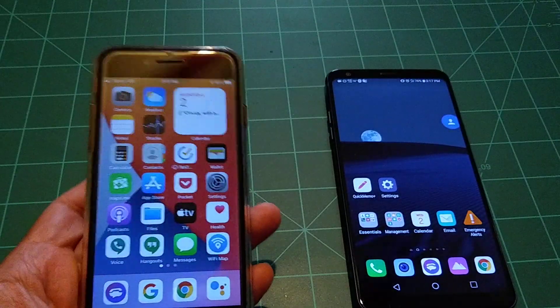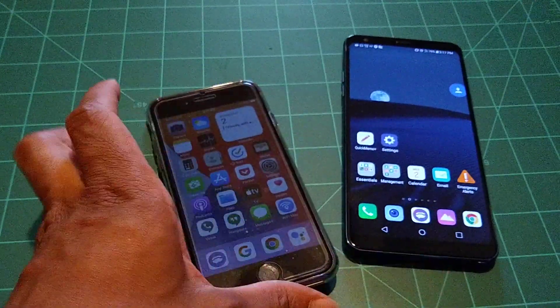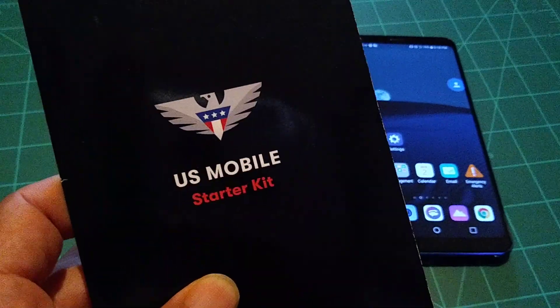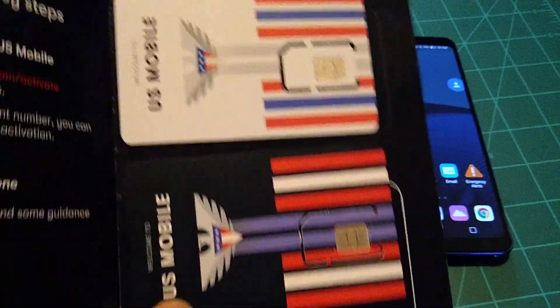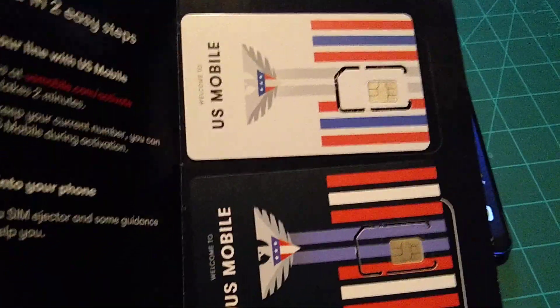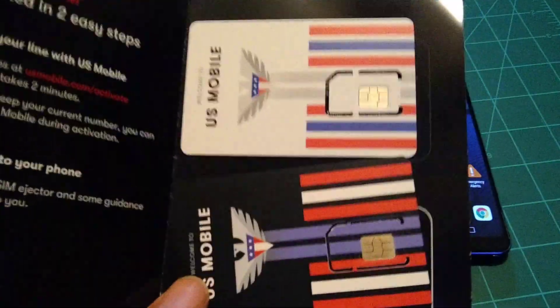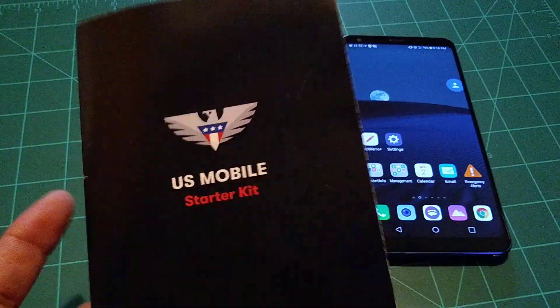For parents and young adults looking for cheap plans, this is honestly the best free plan. Now I'll give you some alternatives — you might not like them, you might like them. One alternative to TextNow is called US Mobile. This is the starter kit — you get two SIM cards, one is for a giveaway, so once I set this up I will give the other SIM card away for free. US Mobile works on the T-Mobile network and Verizon, and they are 5G ready. There's also a 14-day free trial.